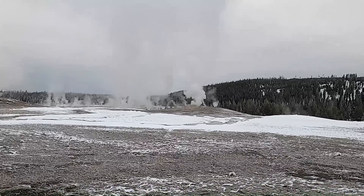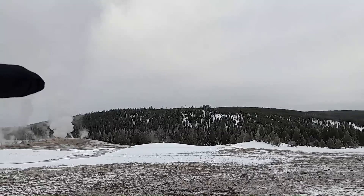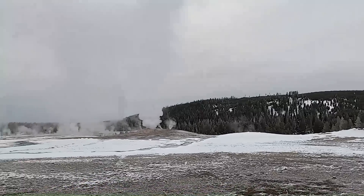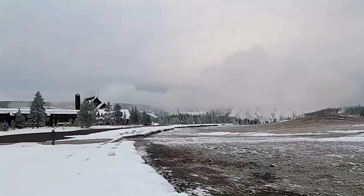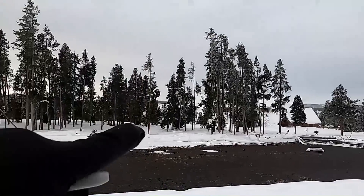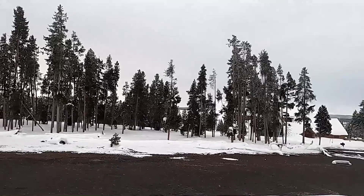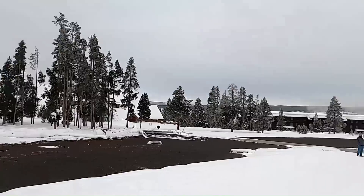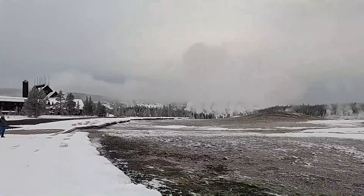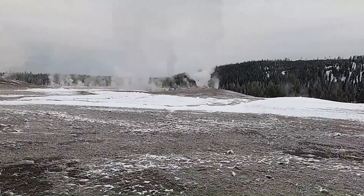This basin sits in a kind of low area. We can see the ridge going up towards Mallard Lake looking to the north, and looking to the south past the lodge, there's another ridge that's kind of high. That's going to factor into our discussion of why we have all these geysers clustered in this area.